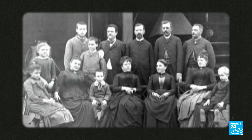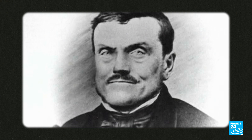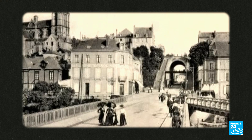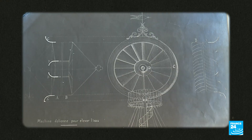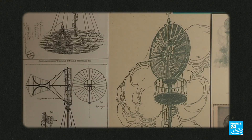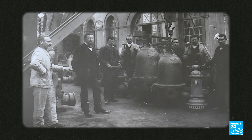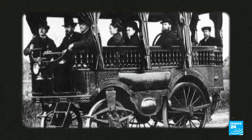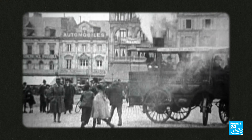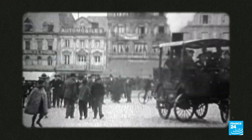Behind the invention is a family saga, that of the Bollées family. It started with Ernest-Sylvain Bollées, a traveling bell founder who settled in Le Mans and invented a new mechanical wind turbine. He had three sons who diversified the family's industrial business. Auguste-Sylvain took over wind turbines, Ernest-Jules manufactured hydraulic rams, and the eldest, Amédée-Ernest Bollées, wrote a golden chapter in the history of the motor car when in 1873 he invented the first steam road vehicle with steering.